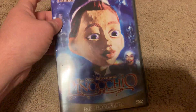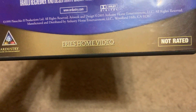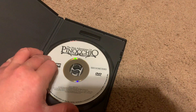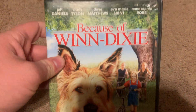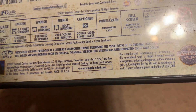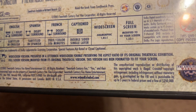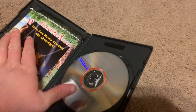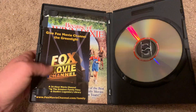Next DVD I got is the 2005 DVD of The New Adventures of Pinocchio. Here's the front, spine, and the back. It's not rated and it's 95 minutes. There's the disc right here. Next DVD I got is the 2005 DVD of Because of Winn-Dixie. Here's the front, spine, and the back. It's rated PG-13 and it's 106 minutes. There's the disc and an insert in the DVD guide.